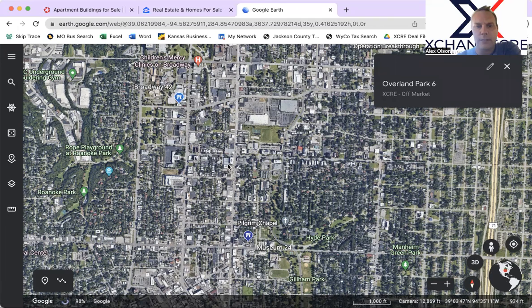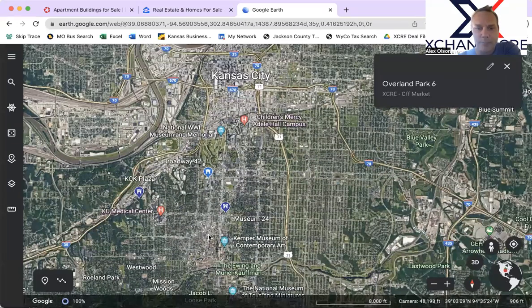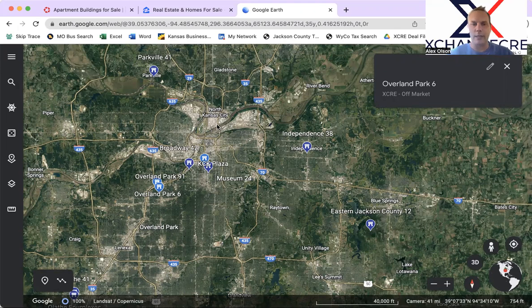Those two off-market opportunities are at least worth comparing to what's on-market. Anytime you want to talk about a 1031 exchange, consider all your options when you come to Kansas City — we believe there are going to be comparable and likely better opportunities from a value and cashflow standpoint off-market versus on-market. This is Alex Olson with 1031 Exchange KC, where we talk about all opportunities for your 1031 exchange. Even if you're not on a 1031 deadline but you're an active buyer in Kansas City, we'd still love to hear from you. Really appreciate you watching. Have a great day.